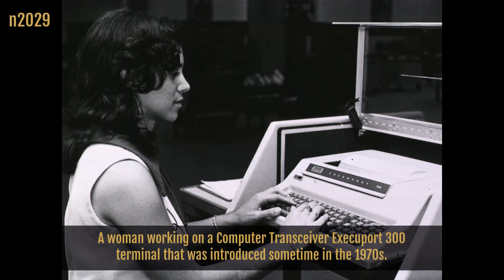An image from the history of medicine shows a woman working on a computer transceiver Execuport 300 terminal that was introduced sometime in the 1970s.